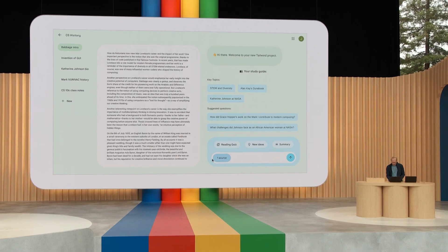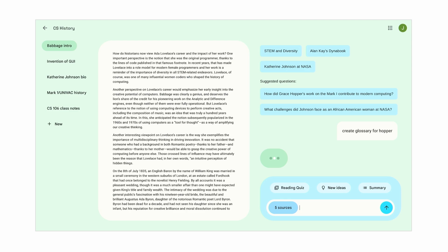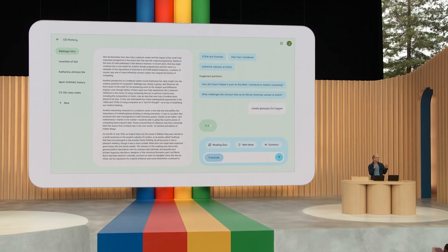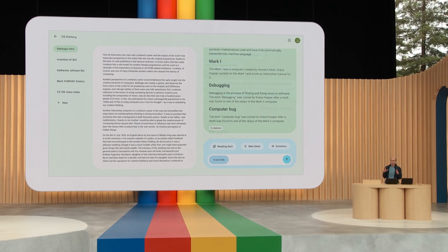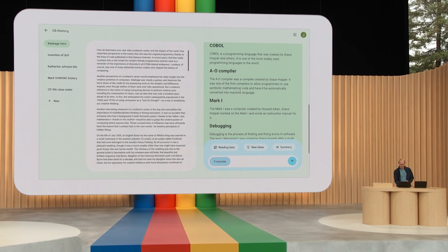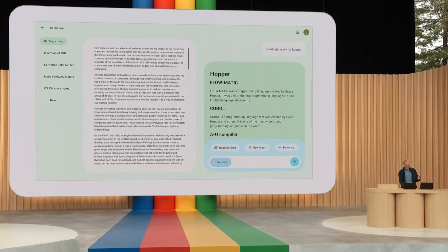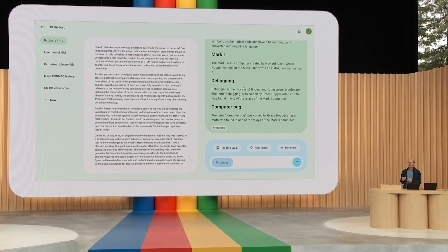Now I can come over here and quickly change it to go across all the different sources and type something like "create glossary for Hopper." What's going to happen behind the scenes is it will automatically compile a glossary associated with all the different notes and articles relating to Grace Hopper, the computer science history pioneer. Look at this — Flowmatic, COBOL, compiler — all created based on my notes.